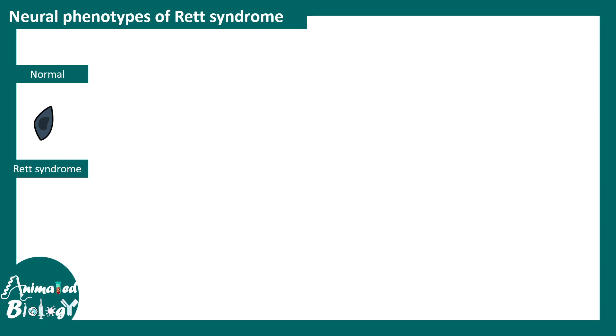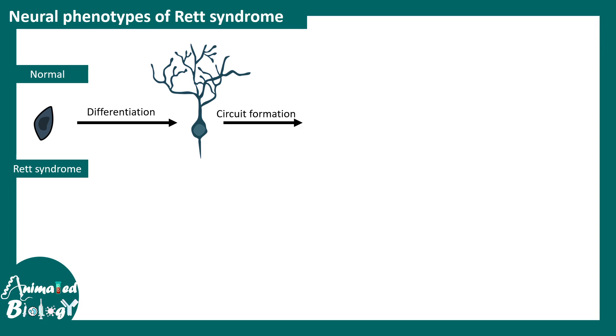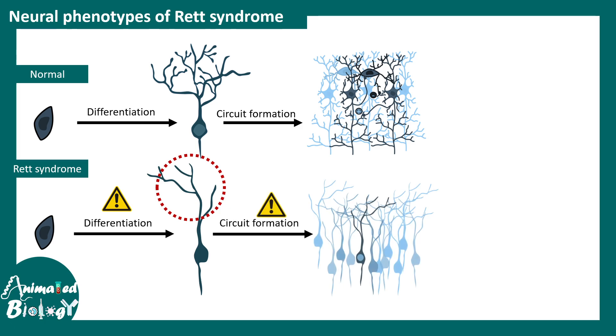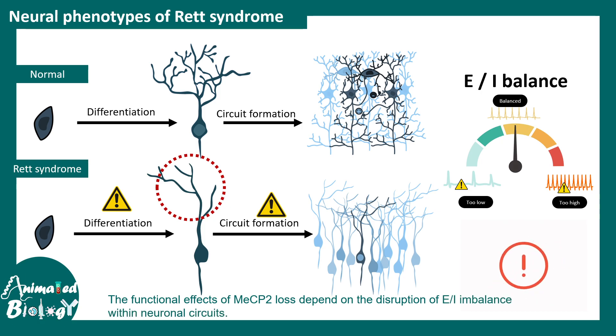In normal conditions, neuronal progenitors differentiate into immature neurons, which participate in synapse formation to create a functional neuronal network. In Rett syndrome, the differentiation process is faulty — the neuron produced is not normal and cannot participate in synapse or circuit formation in a normal way. Cortical circuits formed in Rett syndrome are unusual. The excitatory-inhibitory balance that keeps circuit activity regulated breaks down in Rett syndrome patients, leading to over-excitation of synapses, which is one of the key causes underlying the disorder.